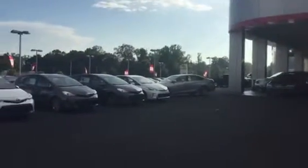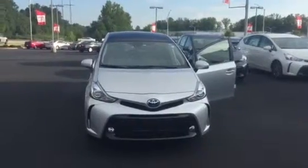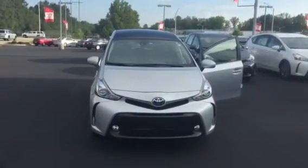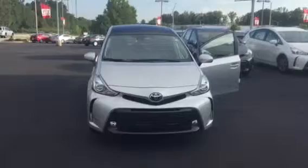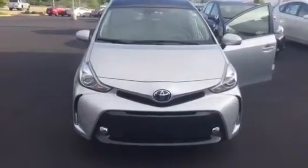Good afternoon. Jeff Sargent here at LaGrange Toyota with a preview of the 2015 Prius V. I wanted to give you a short video to walk around this vehicle as if you were here on the lot with us.